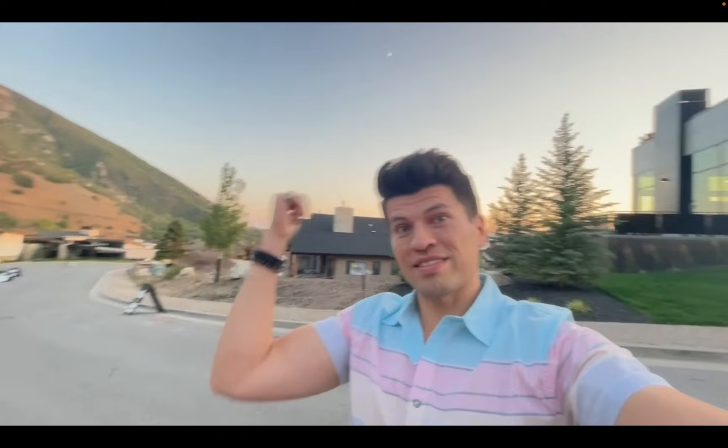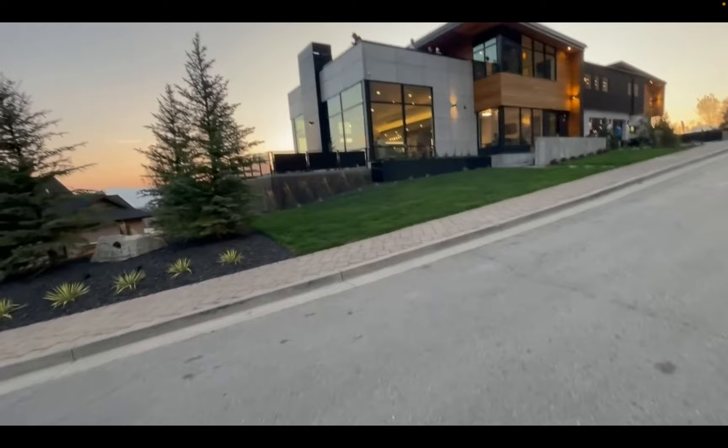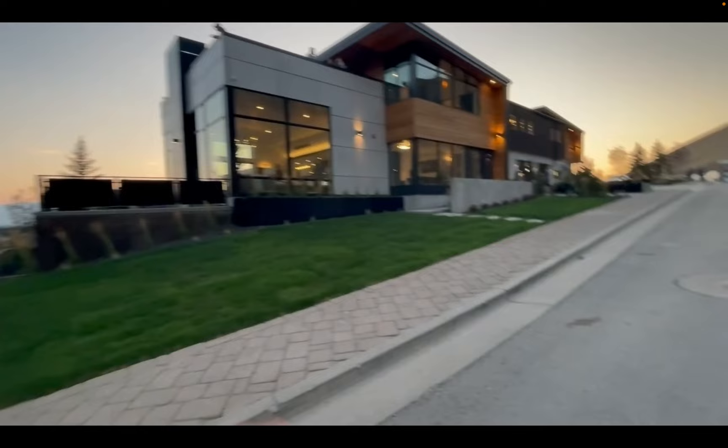It's four to four and a half million dollars, contemporary design, with views no matter where you look — whether it's the Salt Lake Valley, east, west, south, or north. It's got an infinity pool, views from everywhere, and an underground garage. It's just a truly stunning home.